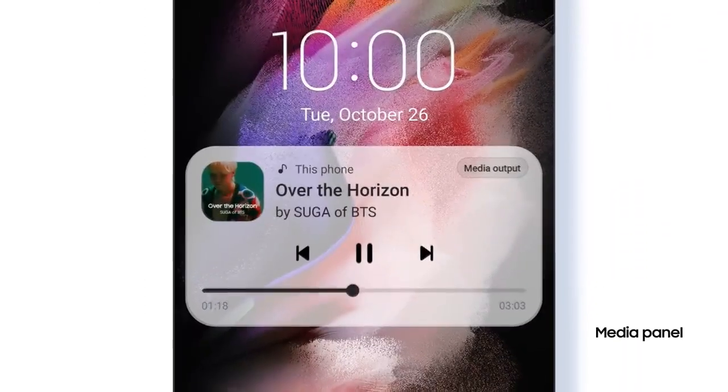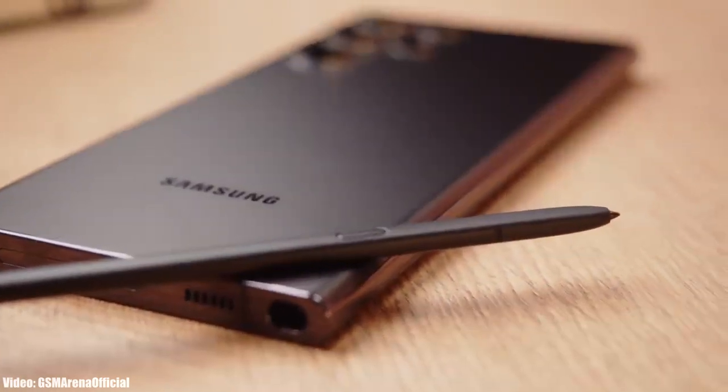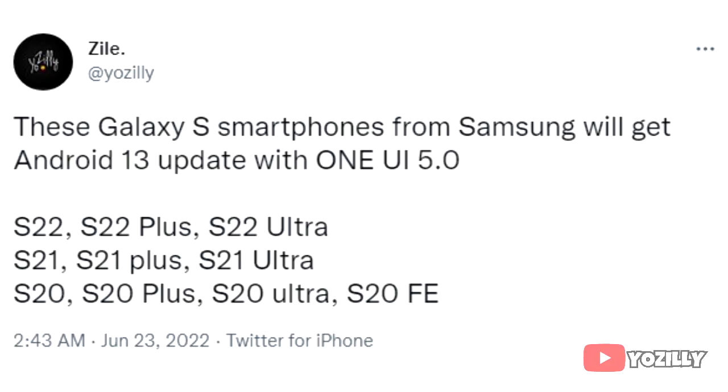For now, let's take a look at the smartphones from Samsung that will get the official Android 13 update with One UI 5.0. If you have the Samsung Galaxy S22, S22 Plus, S22 Ultra, S21, S21 Plus, S21 Ultra, S20, S20 Plus, S20 Ultra, or S20 FE, then you will definitely get the Android 13 update with One UI 5.0 from Samsung.